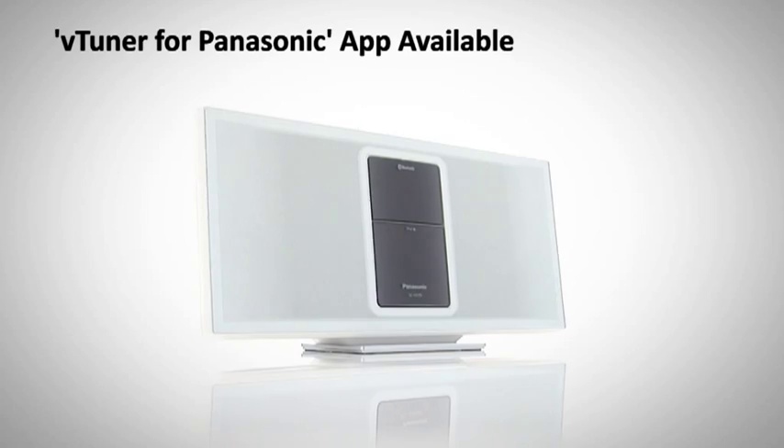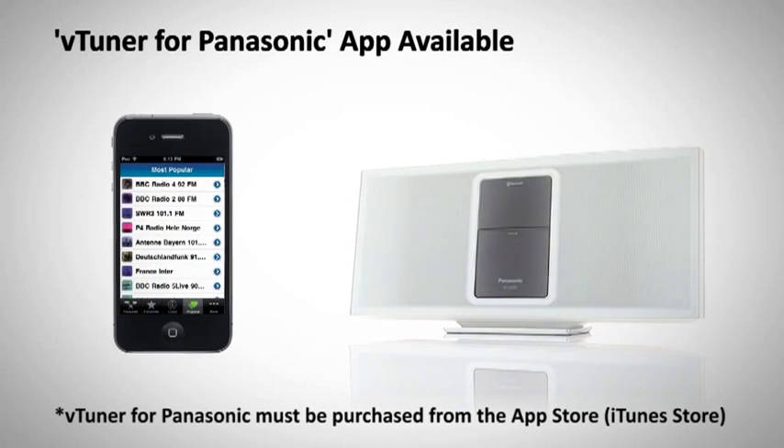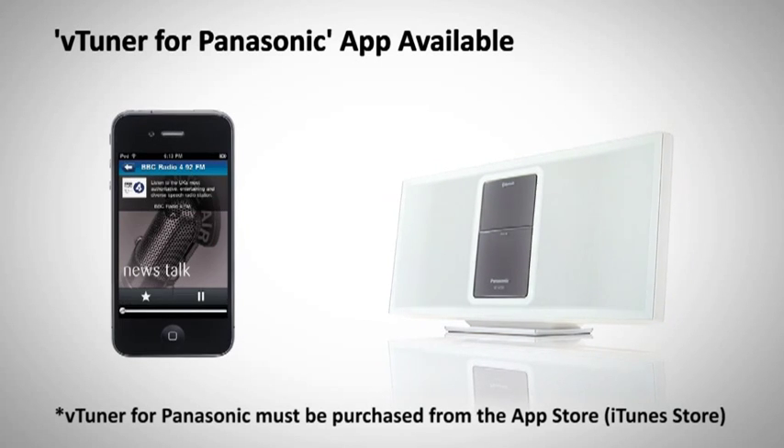Easily control and listen to internet radio with the VTuner for Panasonic application for iPhone, iPod or iPad, and the music availability is endless.